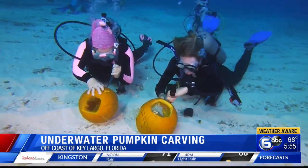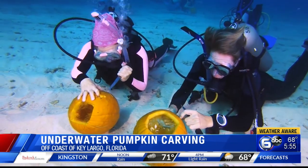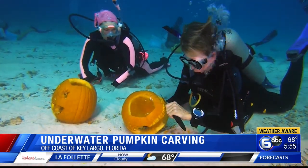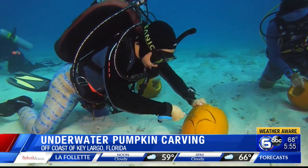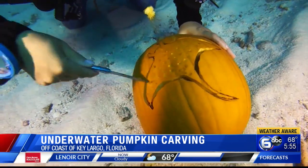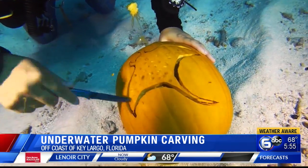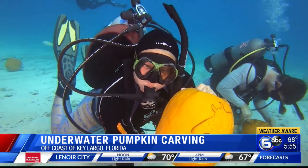A creative group of scuba divers competed in an underwater pumpkin carving contest. Close to two dozen artists working in teams of two used dive knives and carving tools. They were about 30 feet deep near a coral reef. The big challenge was keeping those naturally buoyant pumpkins from floating away while they carved them.